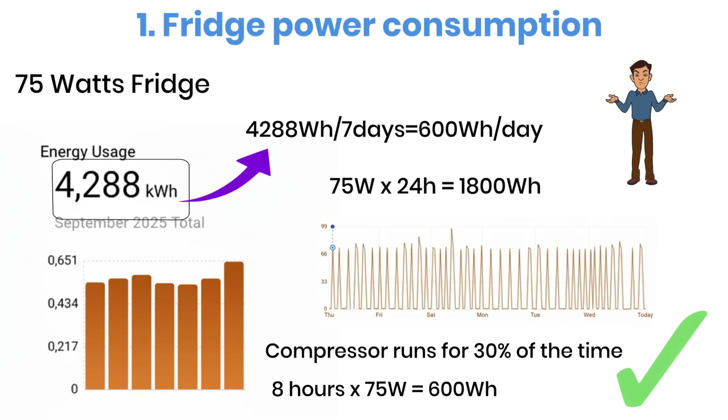In my case, this matches perfectly. For you, the result might be different depending on how often you open the fridge and the temperature around it. For reference, I open my fridge about 10 times a day in an environment of around 20 degrees Celsius, or 68 degrees Fahrenheit. If you're unsure about your own fridge, I recommend using a plug-in energy meter and measuring the total over a week. That way, you'll have an exact number.